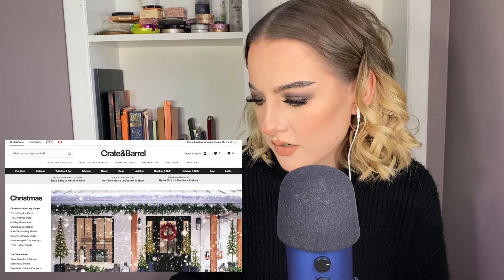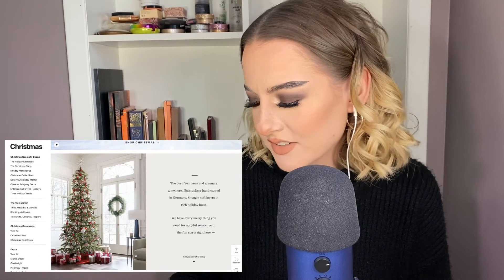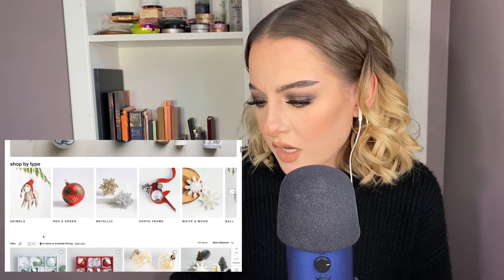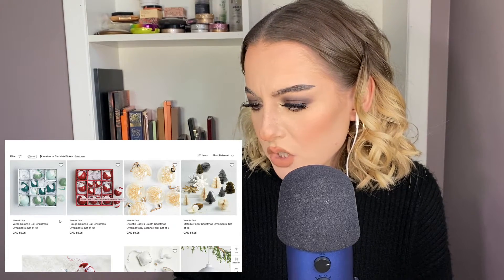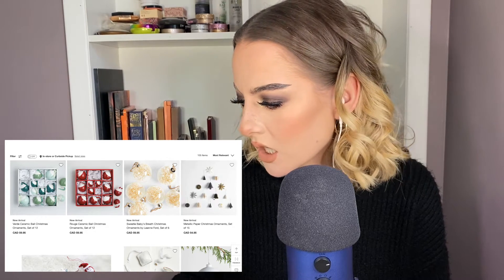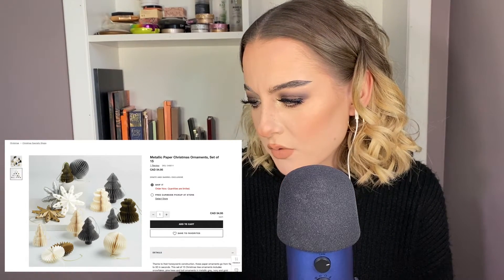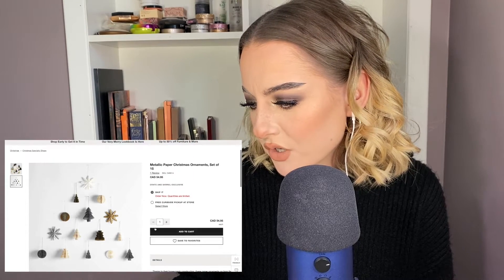Let's check that out. Oh my gosh, do you guys see this? Look at the snow! The best faux trees and greenery, the ornament shop — we need to go to the ornament shop. Let's shop by type. Now, these red and green balls are cute but I feel like they're a bit expensive when you can get similar ones elsewhere. Oh, metallic paper Christmas ornaments — okay, those are to die for. I'm gonna add them to cart.